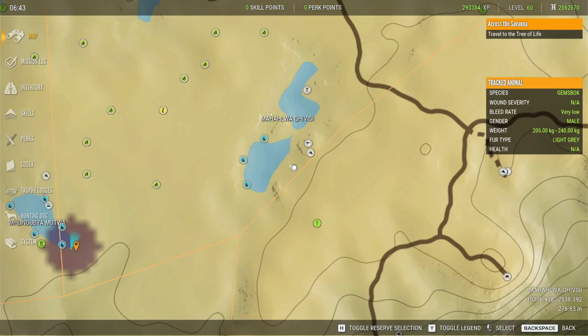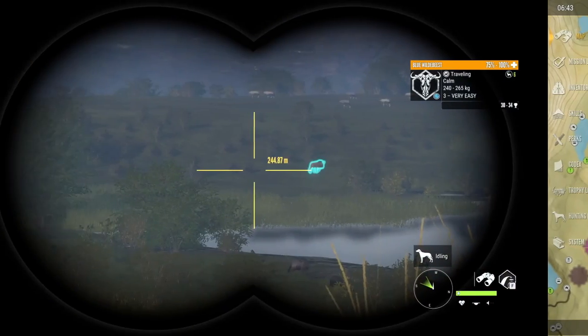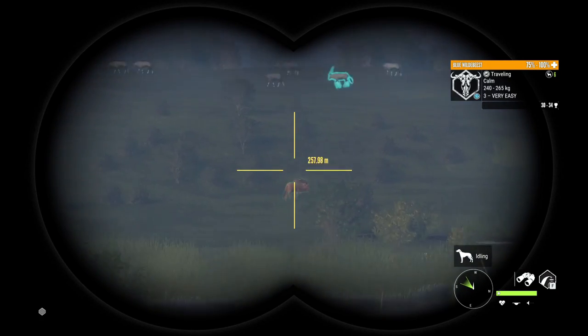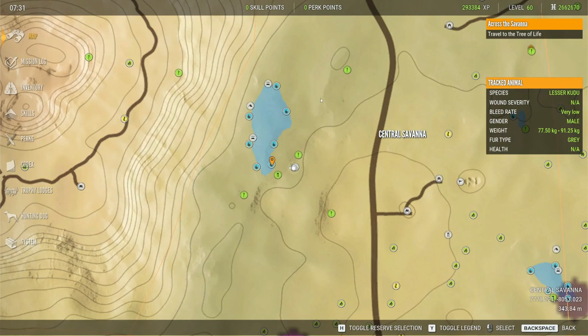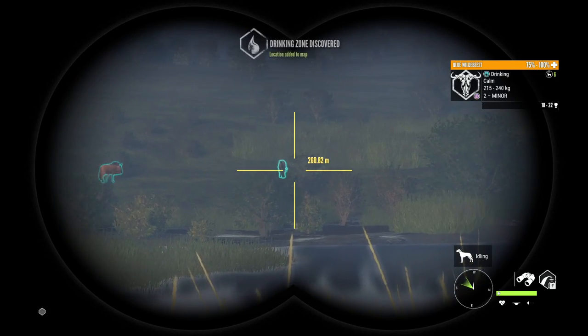We're at the Twin Lakes and I have two drink zones here for Wildebeest. Look at all the Gemsbok — this really shows what an amazing lake this is. This lake is insane for Gemsbok but it also is really good for Wildebeest, and they're just starting to come in right now.